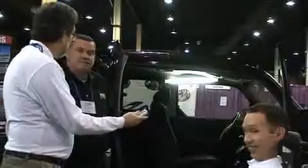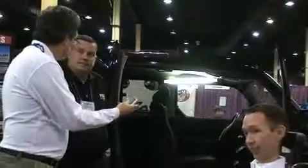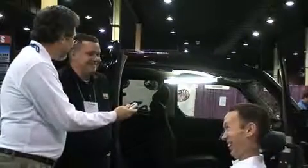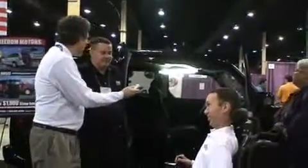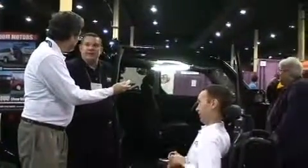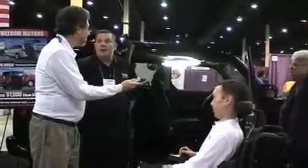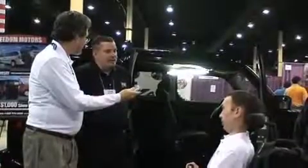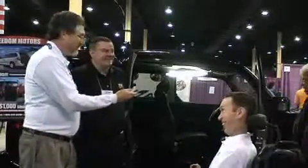So tell me — you're in Battle Creek, Michigan. With every purchase, do you get a box of Kellogg's Corn Flakes? We'll throw one in! Freedom Motors can get these vehicles delivered anywhere in the country, right to your home. We also do free in-home product demonstrations where we'll bring one right to you — you don't have to leave the comfort of your home — and make sure it works for you.